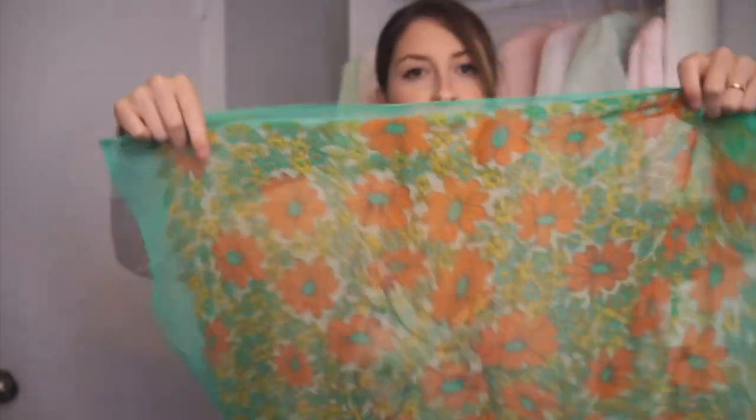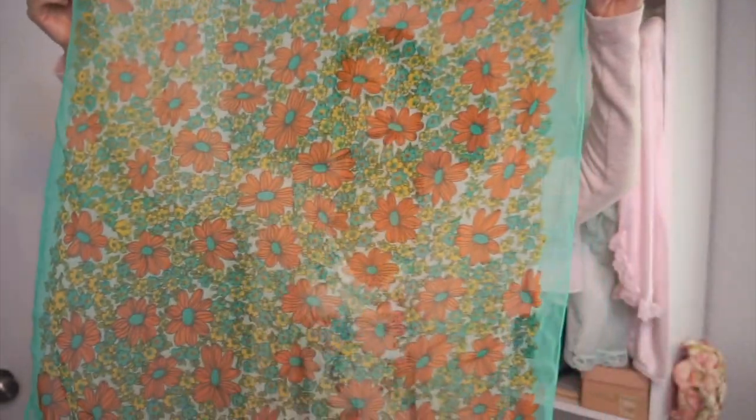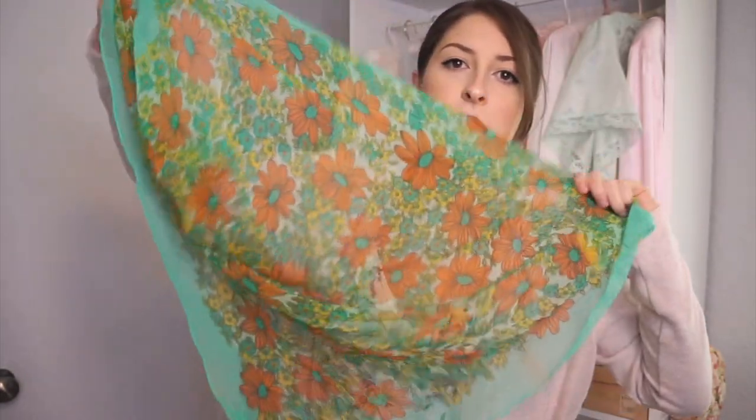I found this amazing scarf — I think it's just a regular neck scarf. It was $3. I loved this 60s, 70s print. It's much brighter than anything I would normally purchase, but I like some of that stuff. I don't know if I'm ever going to wear this — I might list it on Poshmark or Etsy.